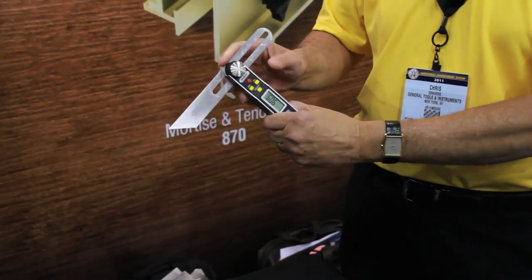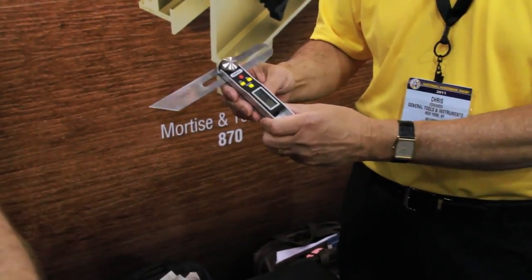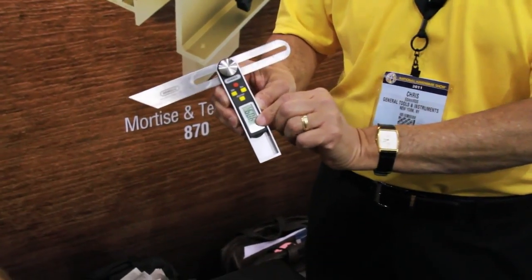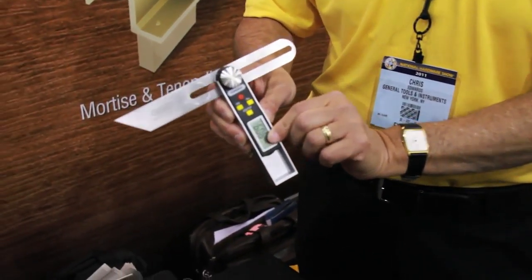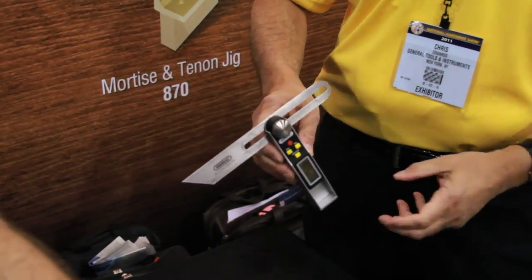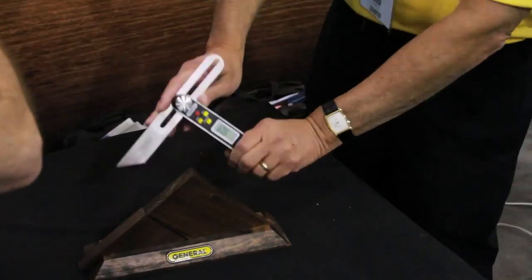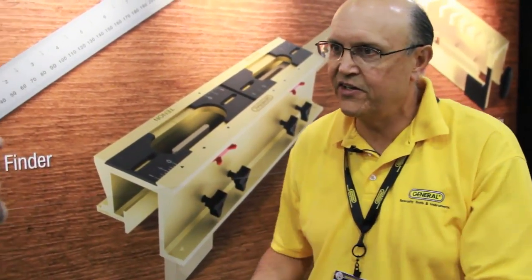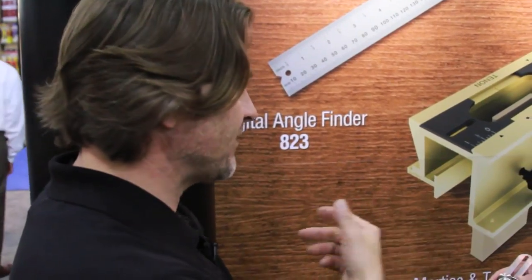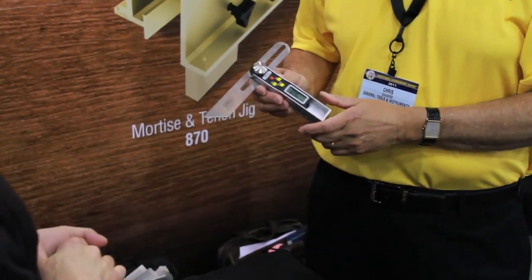It adds the feature of having a digital protractor on it. The digital protractor reads out on the screen here and tells you the exact, very fine, accurate measurement. So when you're going to take a measurement and cut on a saw, you take the measurement right off your screen, dial in on your saw, and cut it. Instead of having the sliding T and a protractor separate, you've got just this one thing in your bag — one tool replaces two tools.